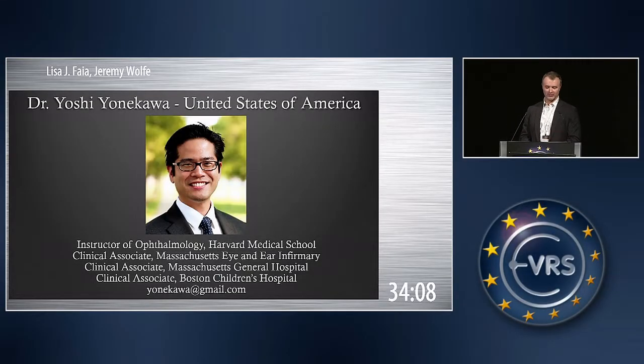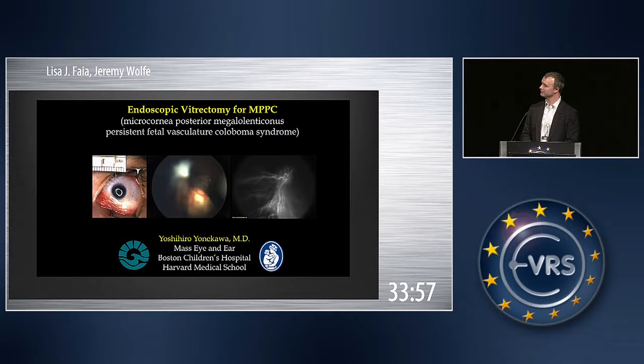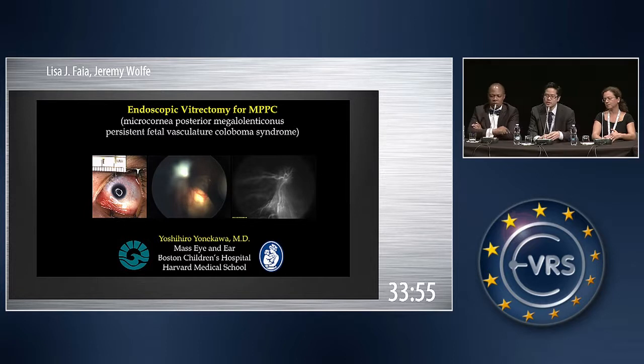Our next presenter is Dr. Yoshi Yonokawa from the United States. Yoshi is going to take us through several cases. We can pause the video here just to introduce the patient. This is a four-month-old child who came in with a very rare syndrome.